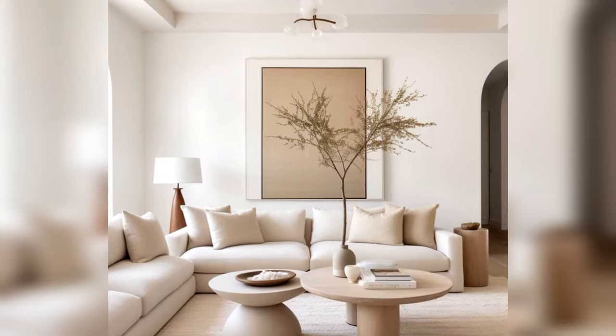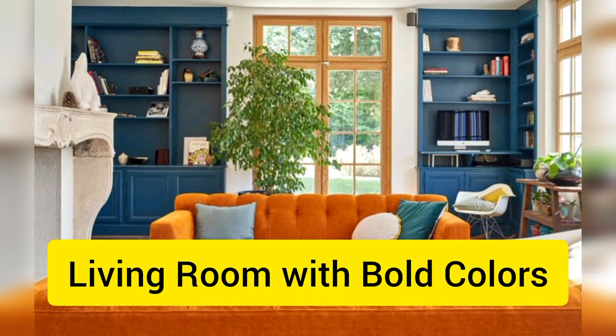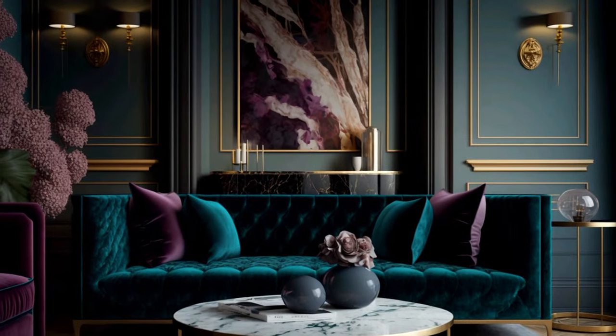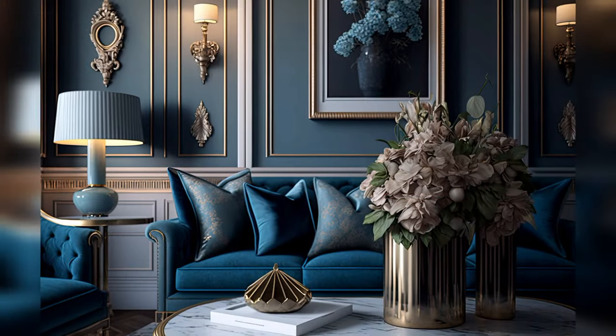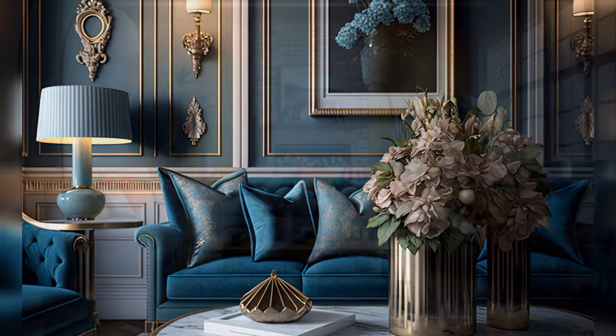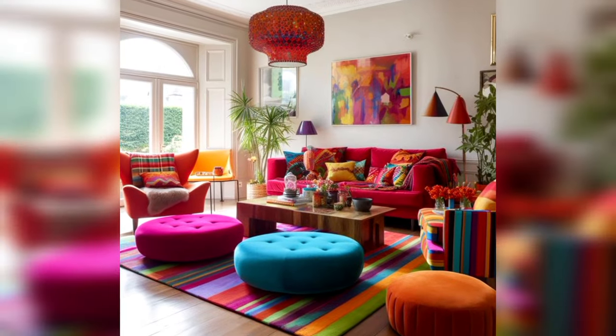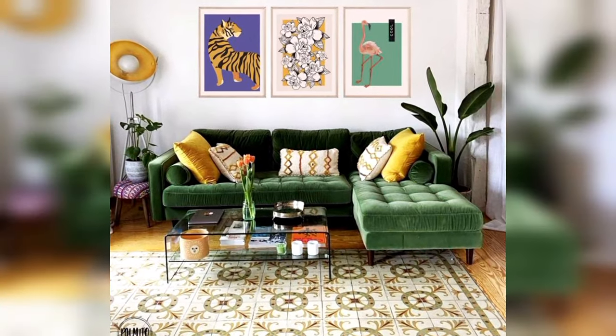Next up, we have bold color choices. While neutral colors are still popular, many homeowners are opting for bold and vibrant colors to add personality to their living rooms. Whether it's a bright yellow accent wall or a bold red sofa, adding a pop of color can really make a statement.